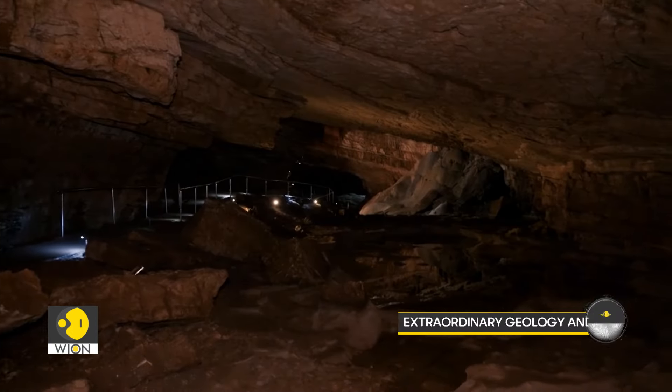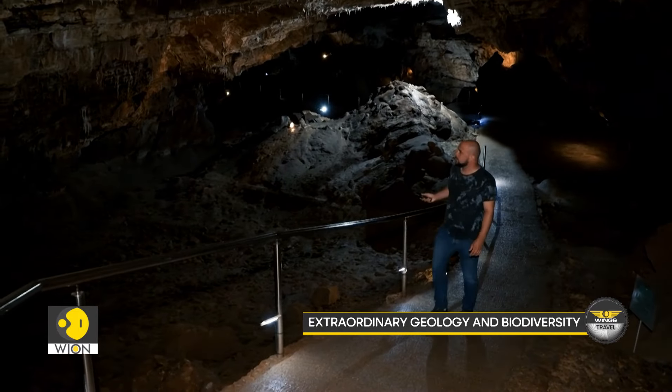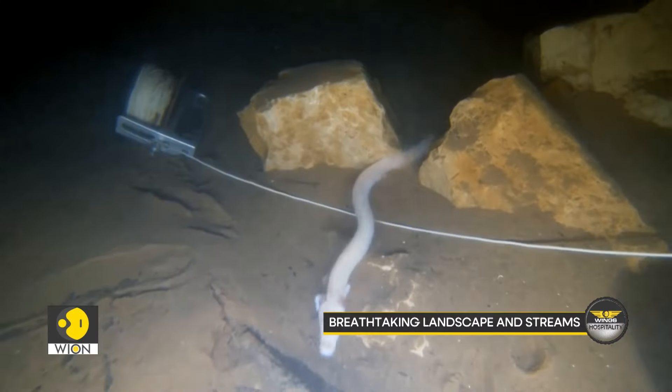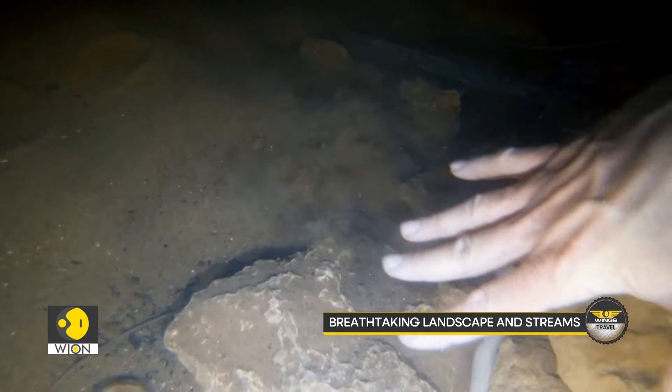This is the first time in my life that I visited a cave and I am truly impressed. It was fascinating, gorgeous — a truly gorgeous experience. My message would be: come visit, it is wonderful. What draws visitors to Vjetrenica Cave is its breathtaking natural beauty and remarkable biodiversity. The cave features impressive underground landscapes including spacious halls, numerous lakes, waterfalls, permanent streams and smaller streams.